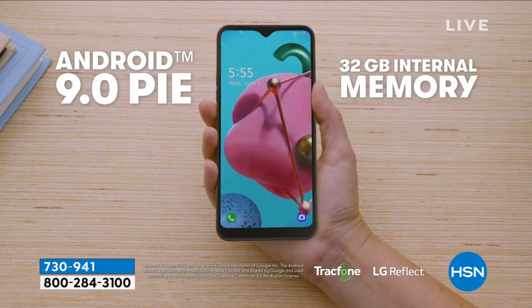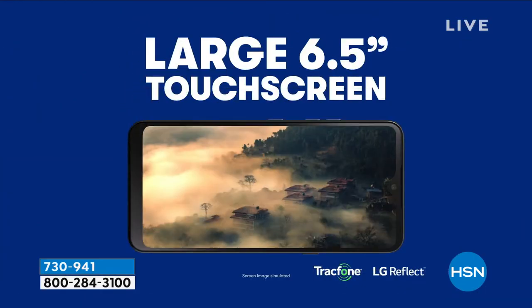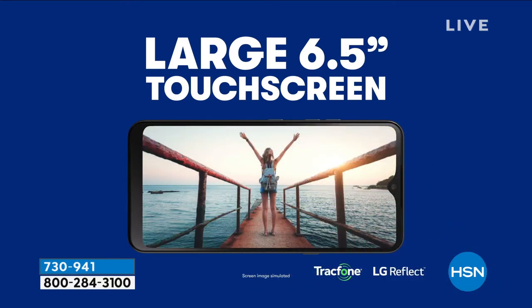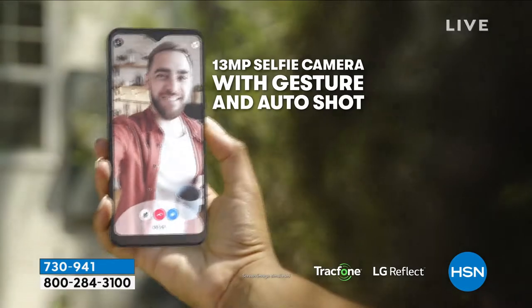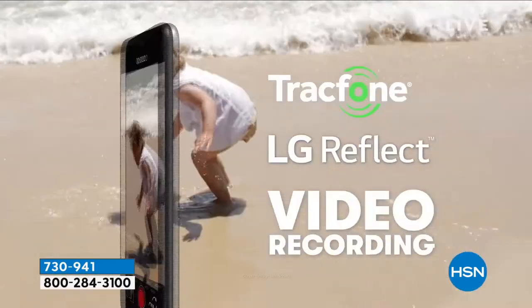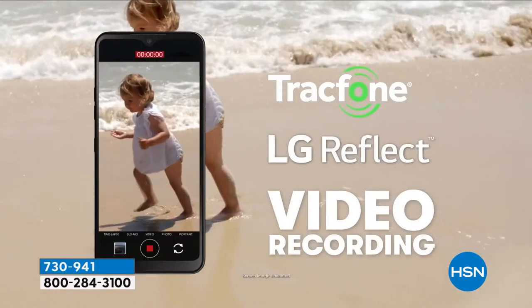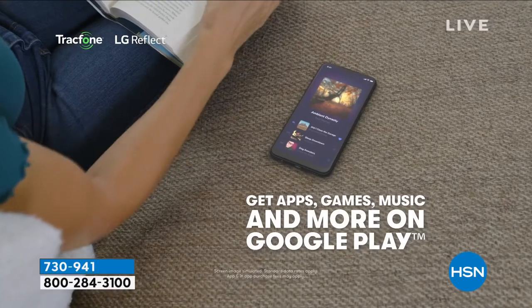Now let's say you go over that and want a little bit more — you can purchase these à la carte right from your phone. You're not having to buy a big bundle. Maybe you don't talk much but text a lot, or maybe you need a few more minutes. A lot of people pick this up just for the international calling ability. And you are getting that Android operating system, which is the leading mobile operating system worldwide.